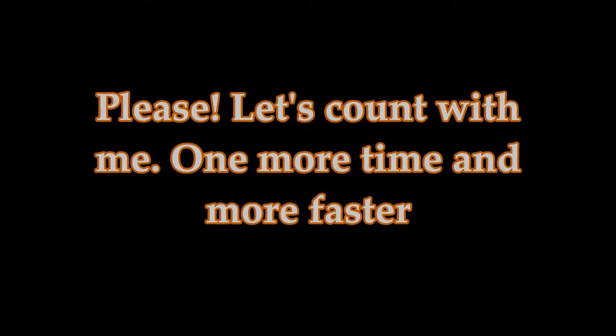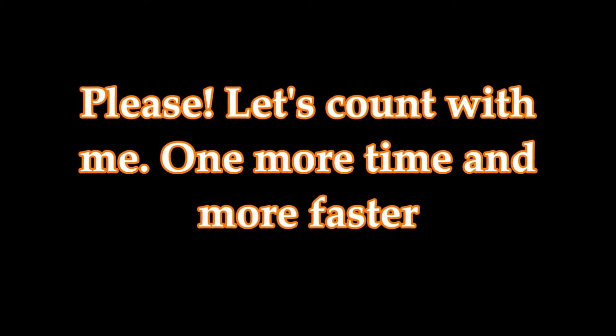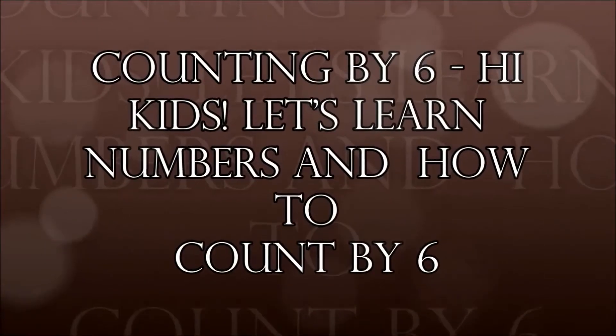Please let's count with me one more time, and more faster. Counting by six. Hi kids! Let's learn numbers and how to count by six. Six,